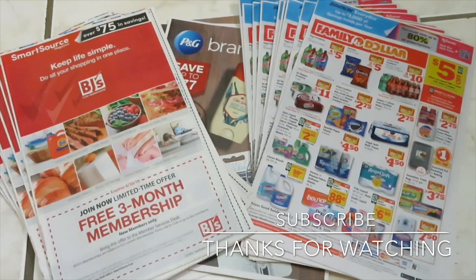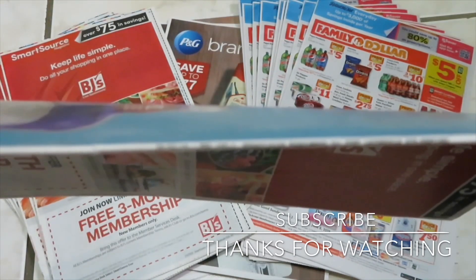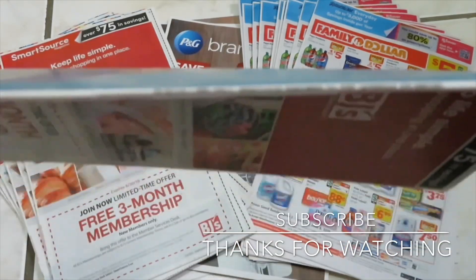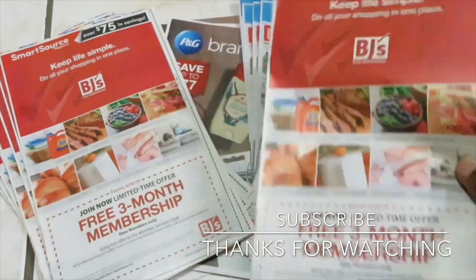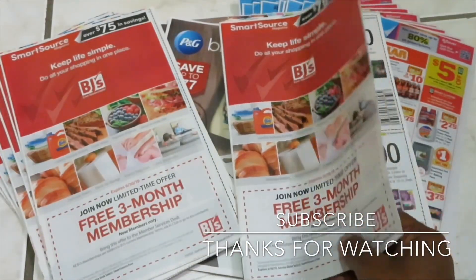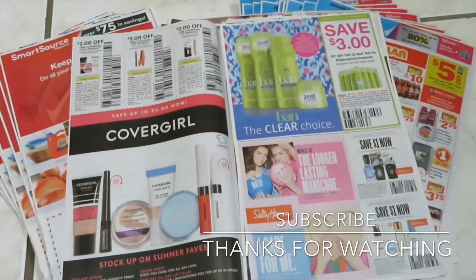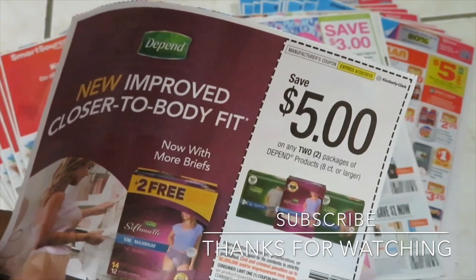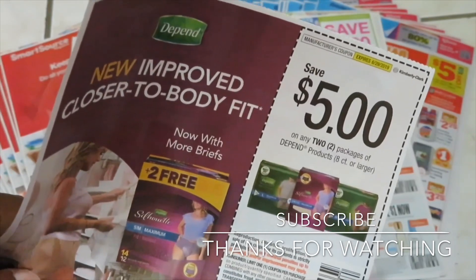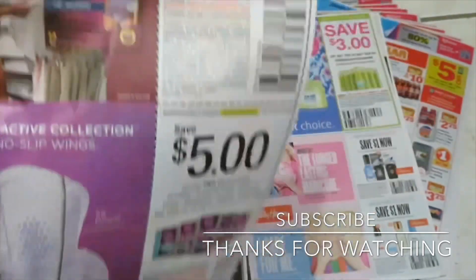This is my SmartSource. Let me show you where you can find the date — it does say '6/2' on the spine. The SmartSource has a BJ's three-month membership offer and some CoverGirl coupons. There's also a five-dollar-off two Depends coupon. I didn't see this particular item on the clearance section at Dollar General, but it wasn't marked, so I may go tomorrow and check because elderly people use these. I could donate them, so I may go back and see if they're on clearance.